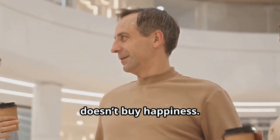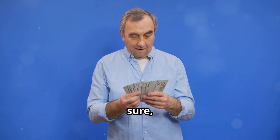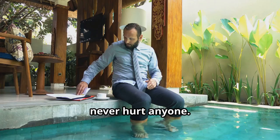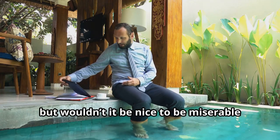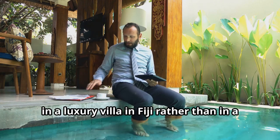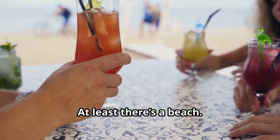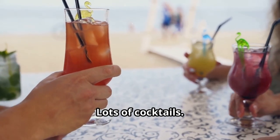We've all heard the saying, money doesn't buy happiness. A nice thought, sure, but let's be honest — a little extra cash never hurt anyone. It may not solve all our problems, but wouldn't it be nice to be miserable in a luxury villa in Fiji rather than in a crammed office cubicle? At least there's a beach. And cocktails. Lots of cocktails.